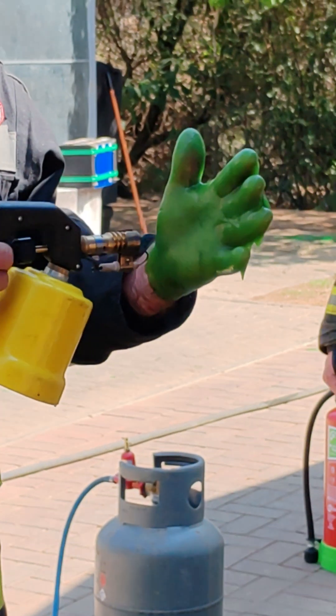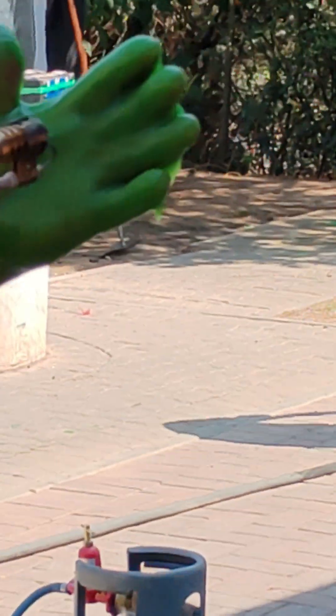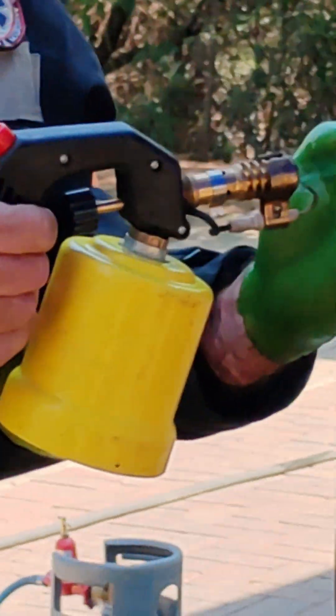It takes a lot of heat. His hand doesn't have any feeling on it, so I can stand there. It's a triple uniform.